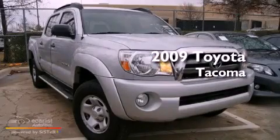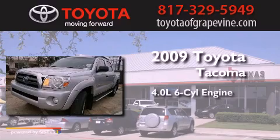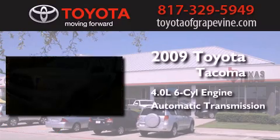This is a certified pre-owned 2009 Toyota Tacoma. It features a 4.0-liter six-cylinder engine and an automatic transmission.